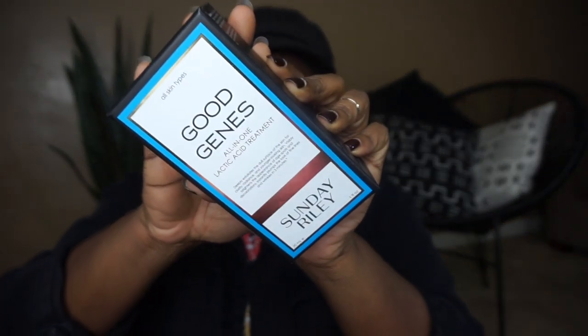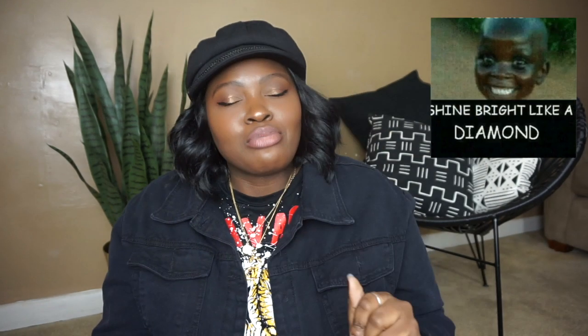The Good Jeans Treatment by Sunday Riley was highly raved about. It's an all-in-one lactic acid treatment that deeply exfoliates the dull surface of the skin for clarity, radiance, and younger-looking skin. There are three things I need: my pores to be smaller, my skin to be more even, no wrinkles, and exfoliation — because we want to be bright, okay? Shine bright like a diamond. I don't wear makeup about 70% of my week, so I definitely like for my skin to be radiant without any help.